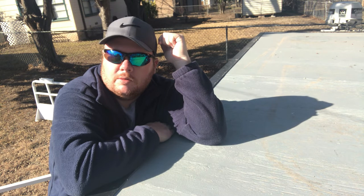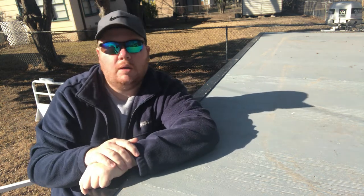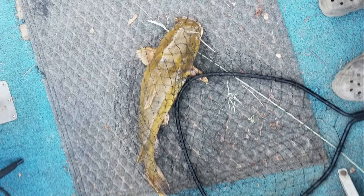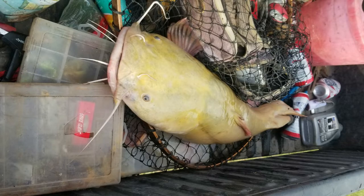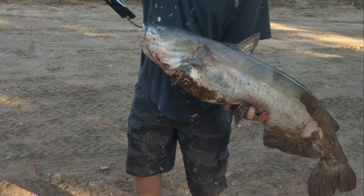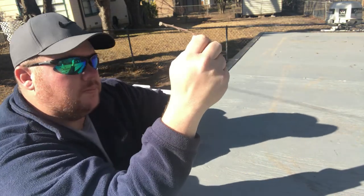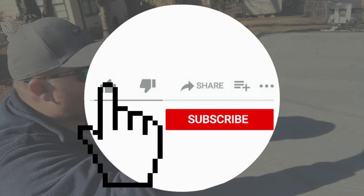Maybe I'll see if he's got any — I know he sent me some — I'll see if he still has pictures of some of the fish he's been catching down there. They're probably right now catching them up real good. I gotta make a trip down there with y'all, but that's where we're at right now.